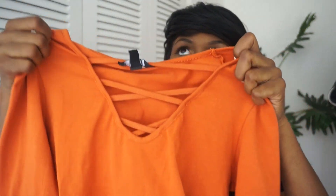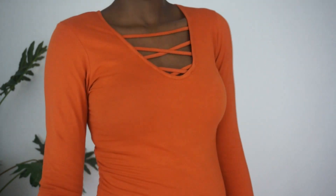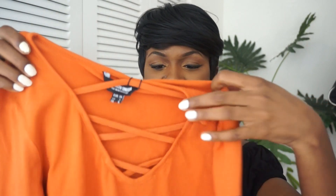This top I wore in my previous video. It's just so pretty — it's that rust color that's really fall-looking. The lace-up and everything about it is just really nice. It's long sleeve. I'm realizing I really bought a lot of stuff from ASOS.